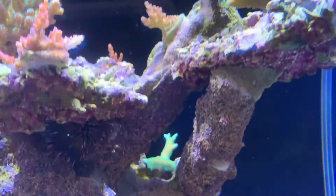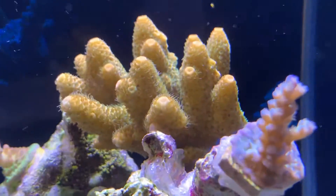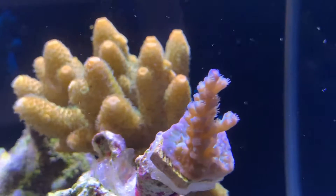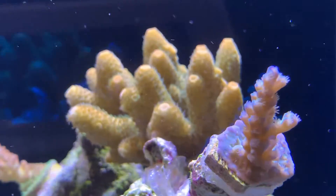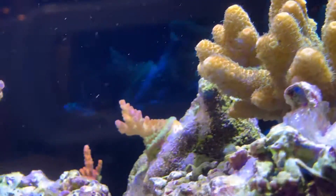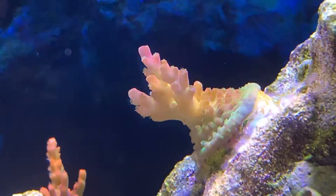Everything else seems to be happy. The interesting thing is that when I look at the tank in the morning when I'm on my way out, there's more polyps coming out, especially of this one. It seems as though the polyps are out more when the tank thinks it's night time. I think that's supposed to happen, but I don't really know.